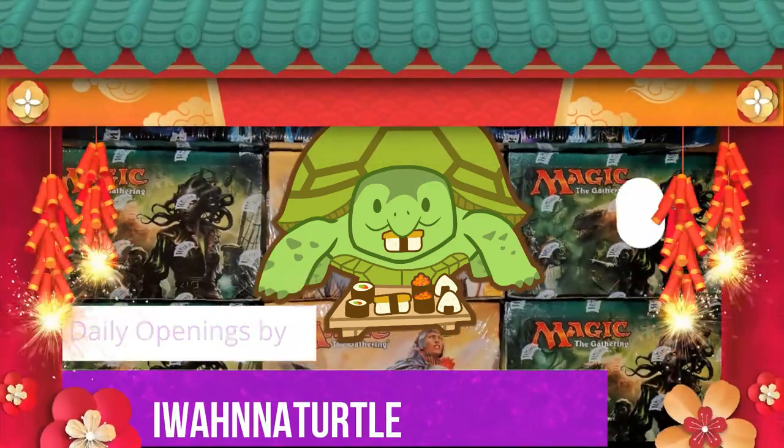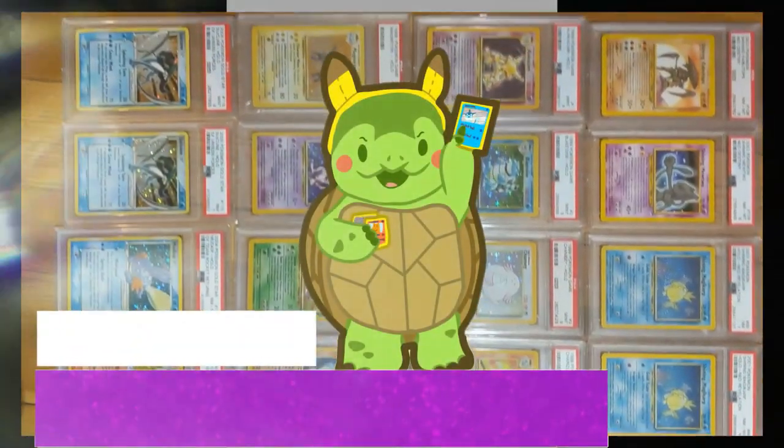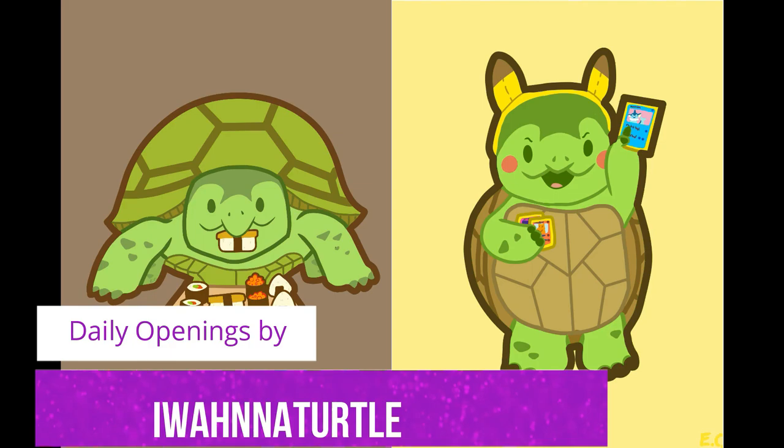I'm not sure if we have any NPR fans out there, but this is Marketplace, Hidden Fates Edition. What's up? I'm Iwana Turtle, and today we're going to be talking about the Hidden Fates Market, Secondary Market, and how things are shaping out.